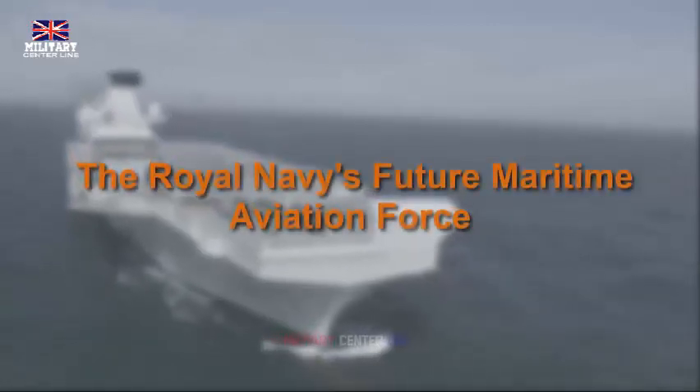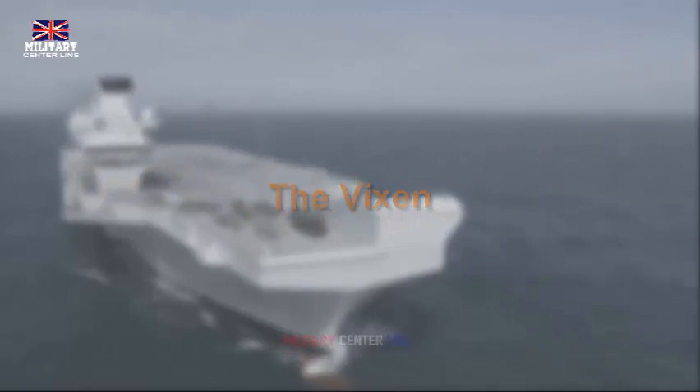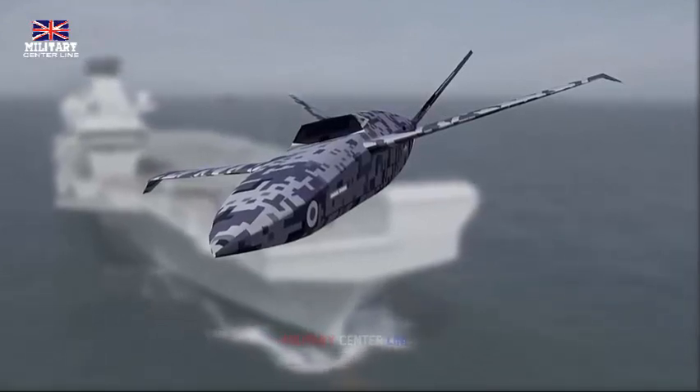The new FMAF plan includes Project Arc Royal, which Colonel Kelly explained as follows: We are looking to move from STOVL — short takeoff and vertical landing — then to STOBAR — short takeoff but arrested recovery — and then to CATOBAR — catapult-assisted takeoff but arrested recovery.